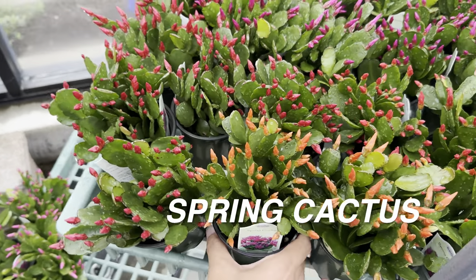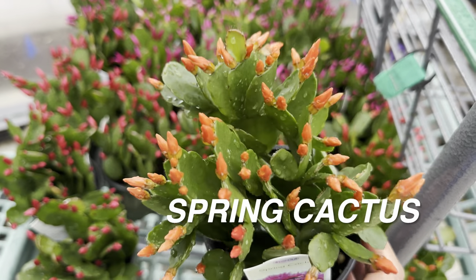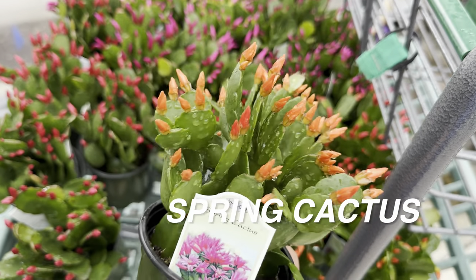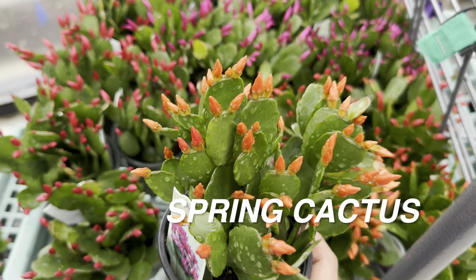Right here we have a Pilea macrophylla, or an artillery plant. This one is really interesting because when you think of Pilea plants, you think of plants with bigger leaves and mostly aluminum or gray color, but this one has really delicate, tiny leaves. And over here, we've got some more spring cactus — I might actually get one since I don't have any type of flowering cactus. It's $7.99, which is not a bad price at all. I'm thinking of getting maybe a pink one or an orange one.